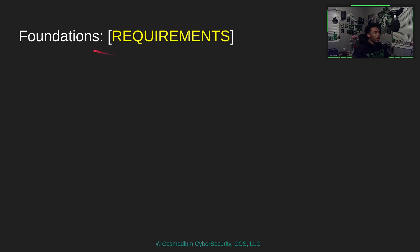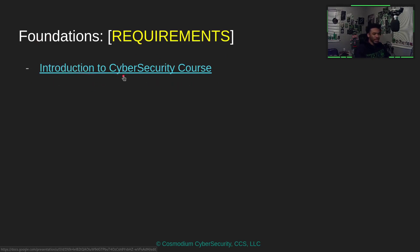What are the requirements? What do I need to know? First, we have our Introduction to Cybersecurity course — take it. It's like 30 minutes, it's easy, and it gives you a basic introduction to cybersecurity. It kind of helps you get set for courses like this within Cosmodium's domain. It's literally the easiest course on the entire website.